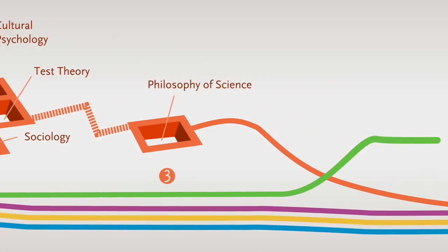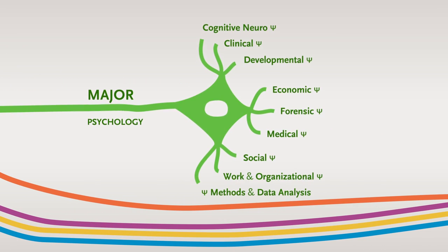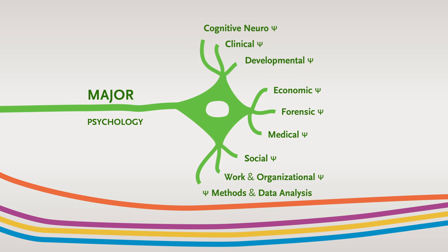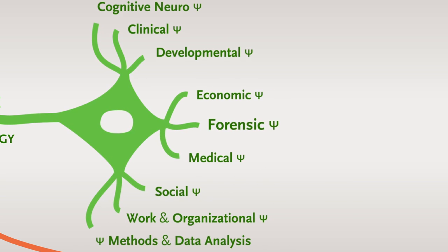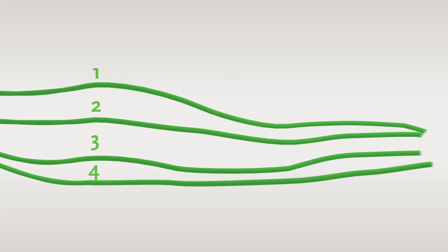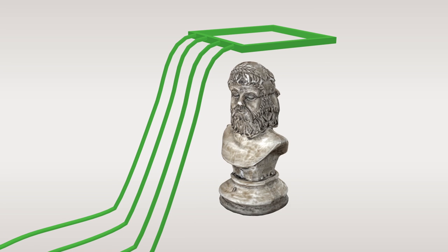The second learning trajectory is that of your major — the specialisation that you choose yourself. We are the only university in the Netherlands that offers you a choice of nine majors to specialise in. Three of these majors are absolutely unique in the Netherlands: Economic, Forensic and Medical Psychology. Every major features four courses that offer you a complete picture of the scientific knowledge involved and its professional practice.